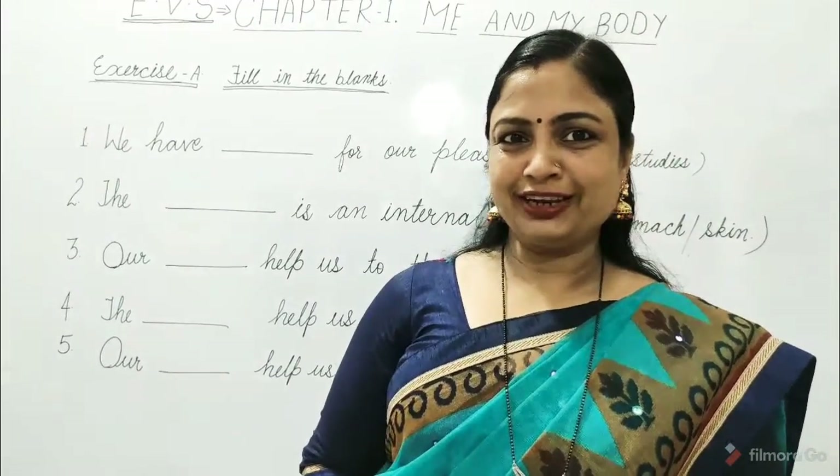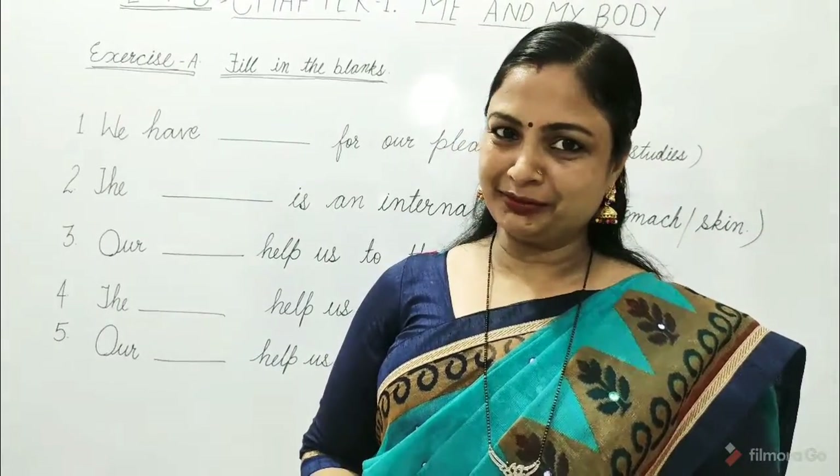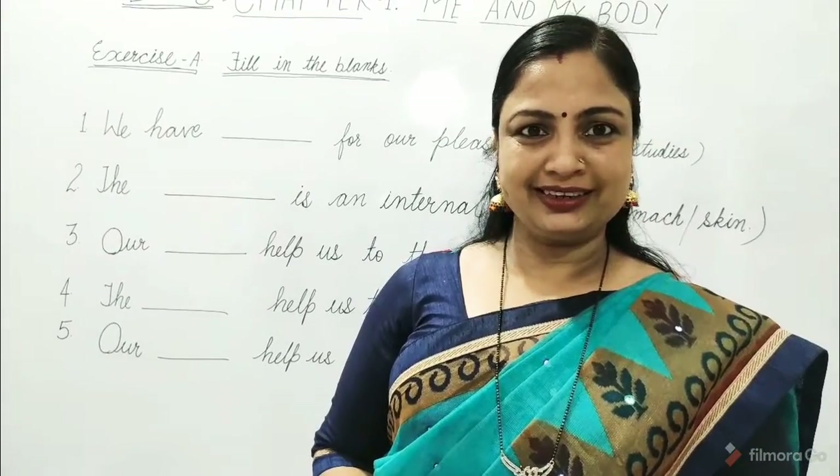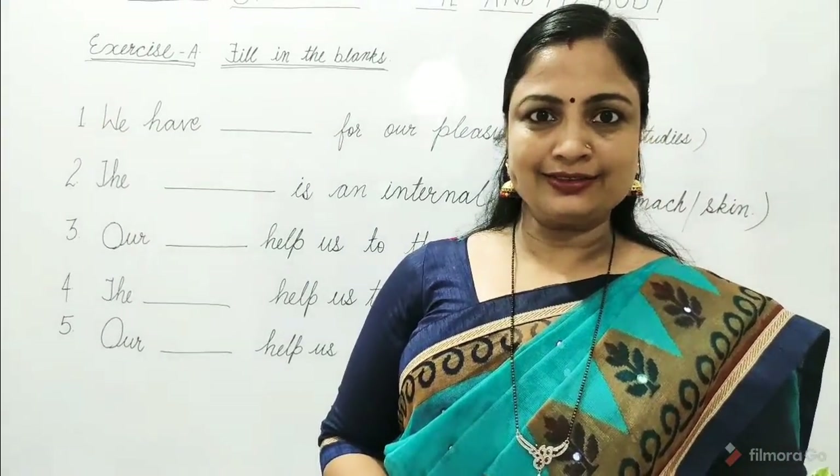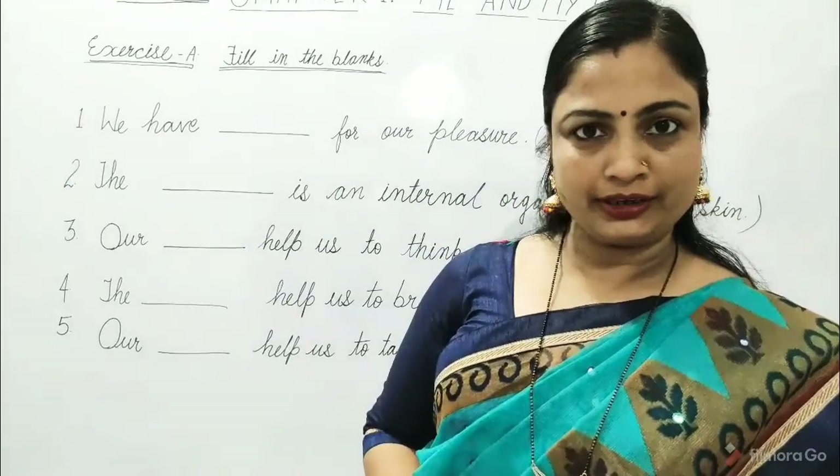Hello children, welcome to learning with Kiran Pandey. I am Kiran Pandey and today we will solve chapter 1 exercise of Me and My Body. Let's see.